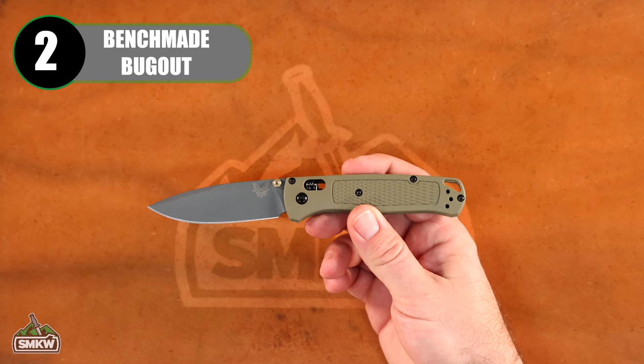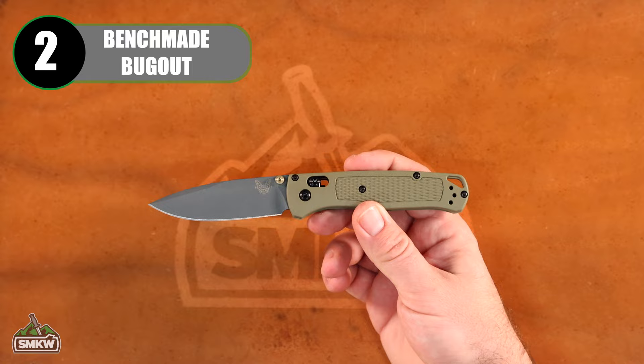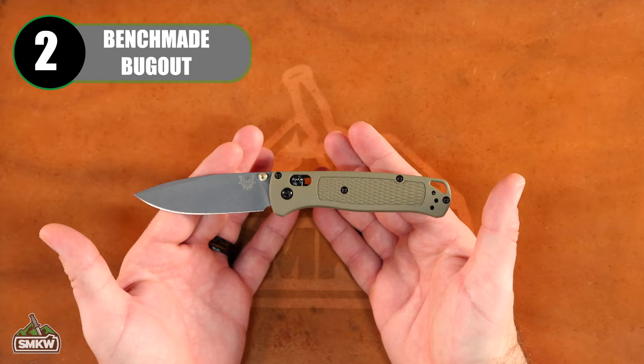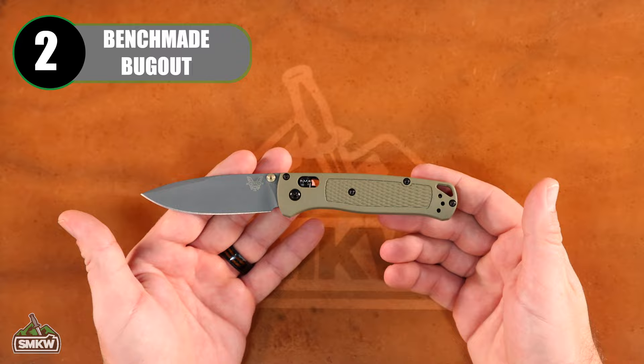Next up, number two best-selling knife brand in our store: Benchmade. It goes without saying that the Bugout is definitely one of the most popular knives of all time. We've got a lot of different colors, and we've even got some from our custom shop. You probably saw the video we put out just this week showing what's inside the Bugout — we're going to be continuing that series.